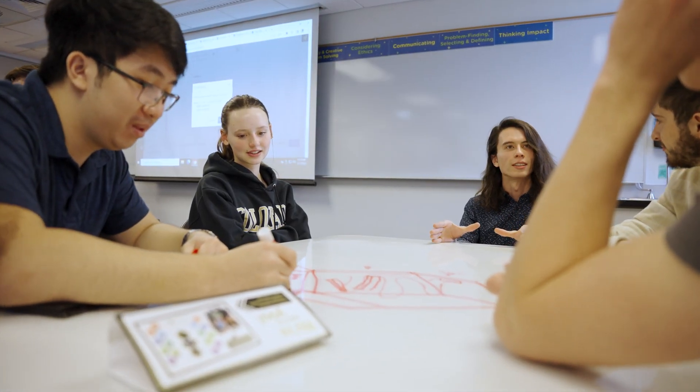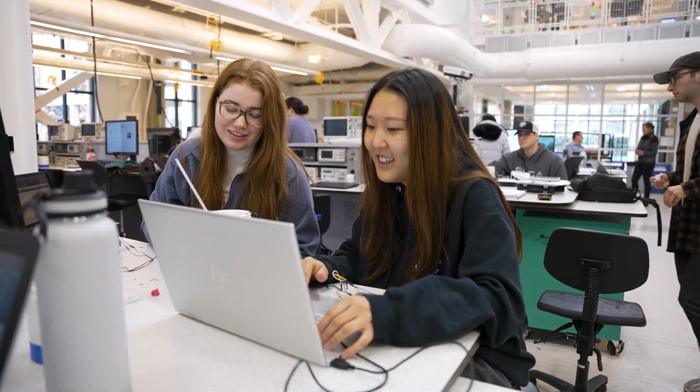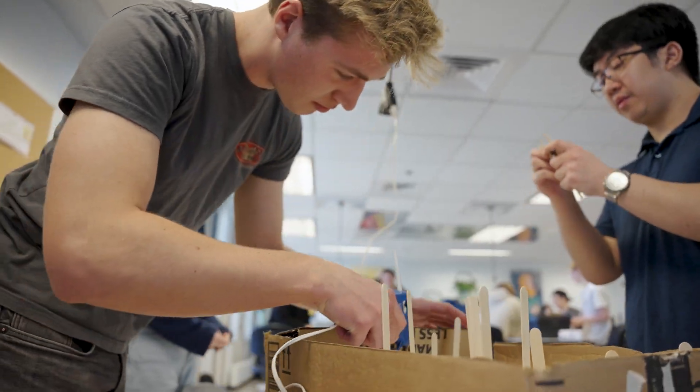Create, collaborate, and connect as you learn through smaller-sized, hands-on and project-based courses in this empowering engineering program. When you get into some of these project classes, you're able to be creative and you get to work with teams.